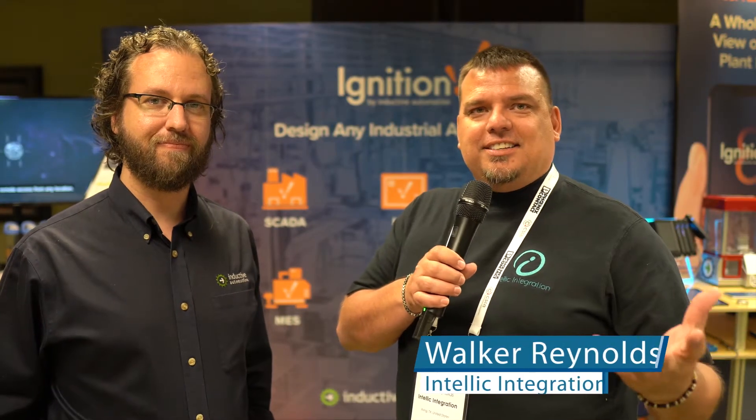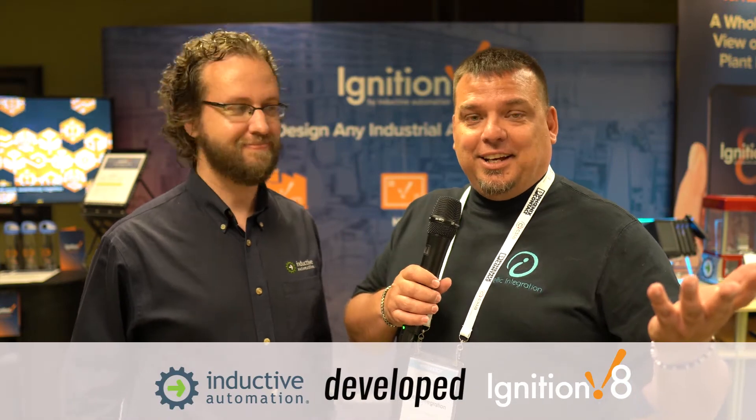Hey, it's Walker. I'm at the CSI Executive Conference here with Kevin McCluskey from Inductive Automation, who are the developers of the Ignition platform. Any of our followers are going to know exactly what I'm talking about. What I wanted to do was give Kevin an opportunity to give his 30-second pitch on Ignition 8 and the new Perspective module, and then we're going to ask a couple of questions. So Kevin, you want to give us the 30-second elevator pitch on Ignition 8?